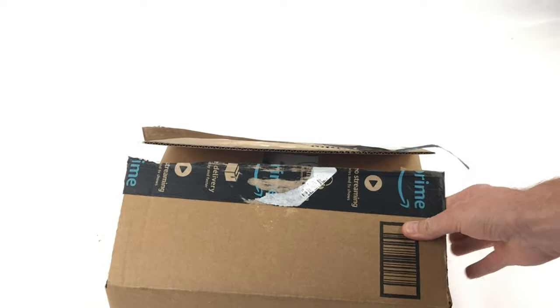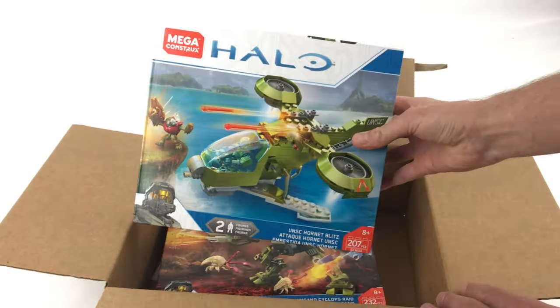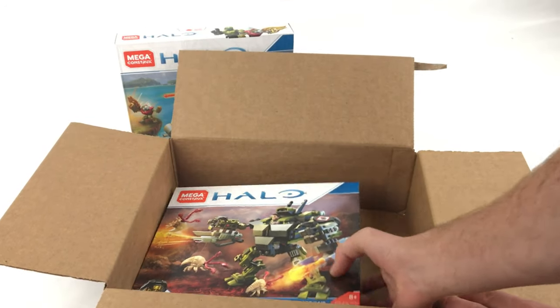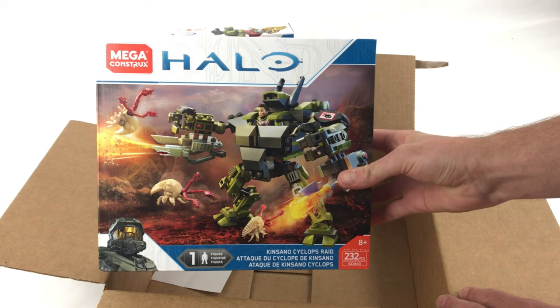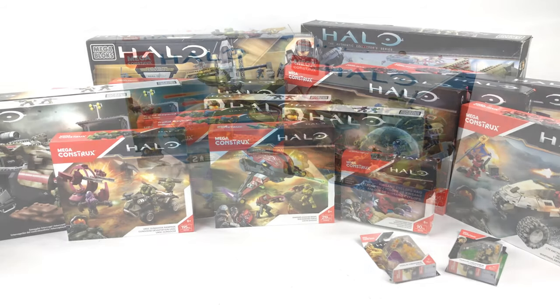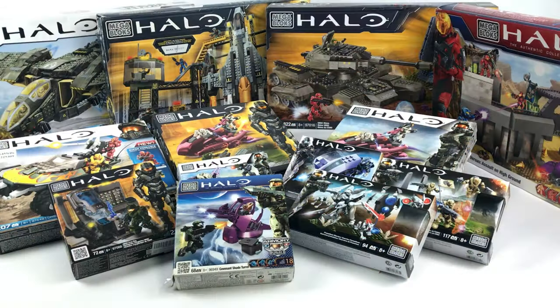So that's box three. Whilst I was editing this video I came across this additional box here, so there's a couple of bonus sets for you. We've got the UNSC Hornet Blitz and also the Kinsano Cyclops Raid.